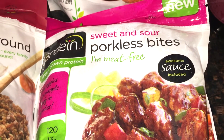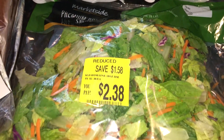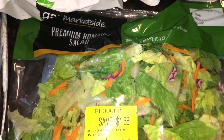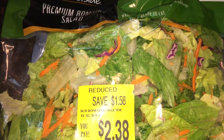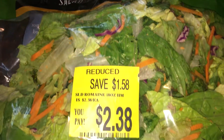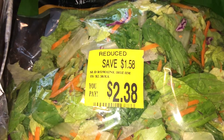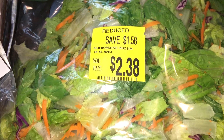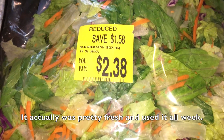We also got a bag we've never tried before — the sweet and sour porkless bites. For two bucks, we figured we'd give them a shot. Last, I walked by the produce section just to see if anything was on sale. They had a big bag of romaine lettuce for $2.38, marked down because it won't last very long, so we'll probably eat it today or tonight for lunch or dinner.